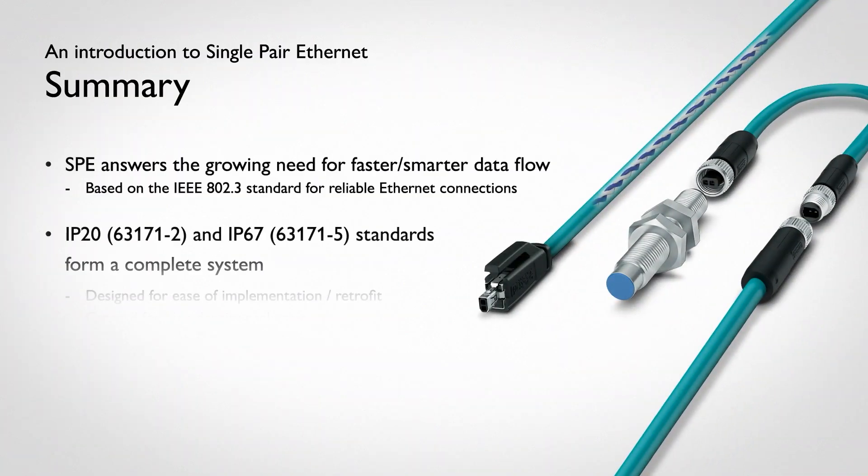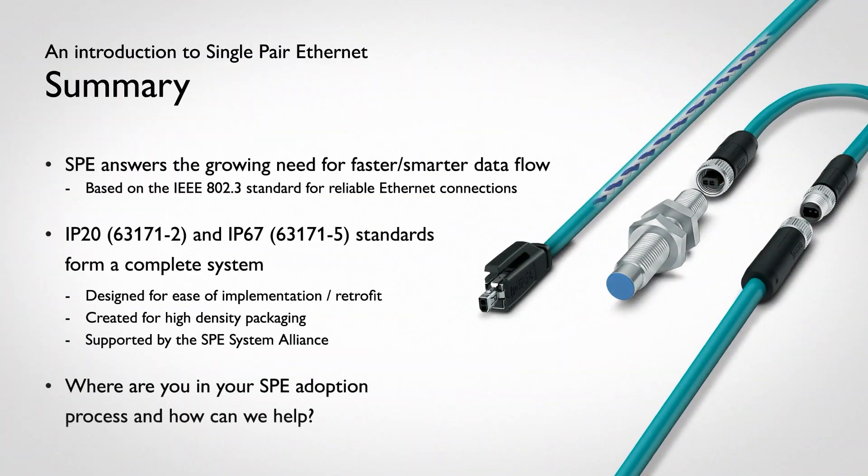SPE answers the need for simpler and smarter data flow, based on an expansion of reliable Ethernet networks. We are excited to co-develop and introduce this future-proof connector system. Let's continue to build the future together.